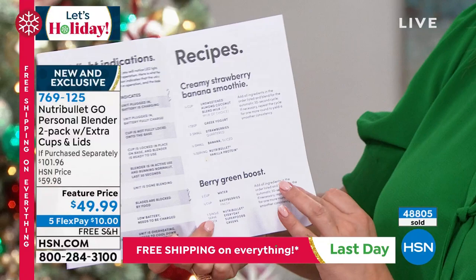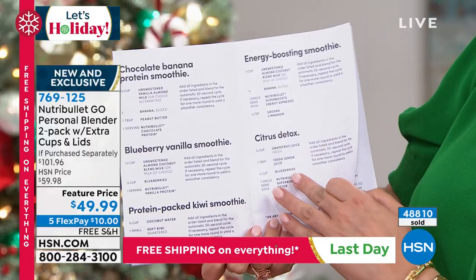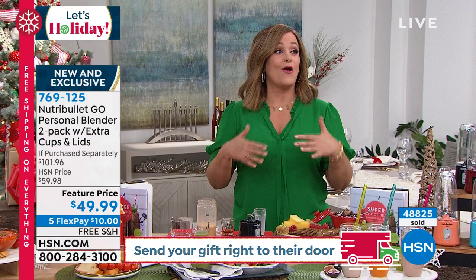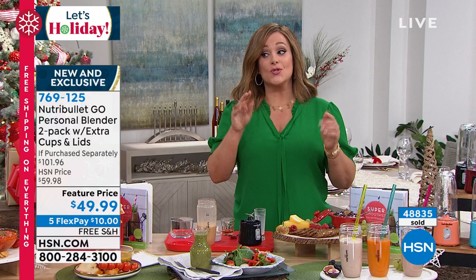In your instruction manual you'll get a couple of recipes. Think creamy strawberry banana, berry green boost, chocolate banana protein shake, citrus detox, fat-burning beet smoothie, matcha energy. It's hard to stay on any kind of plan heading into the holidays, but this is a nice little gift for somebody you love, for the traveler in your life, for the fitness expert. Everybody's going to appreciate the gift of convenience and not being tethered to a wall. And you're getting two.